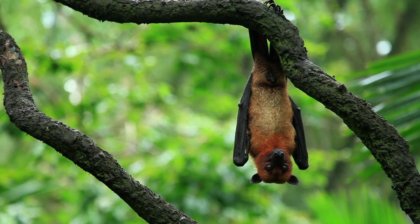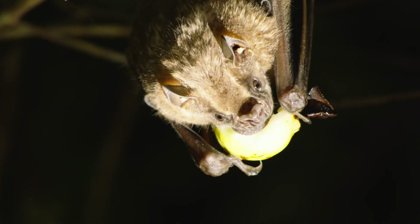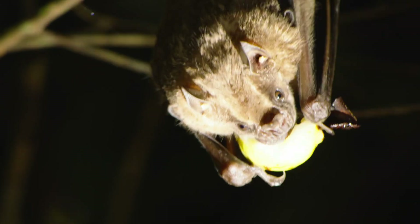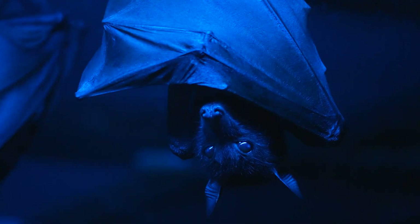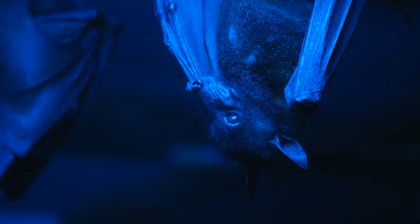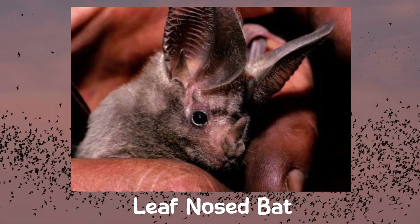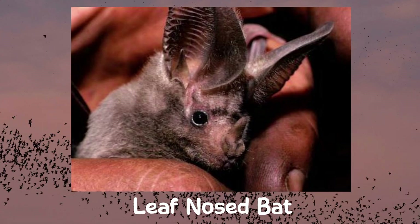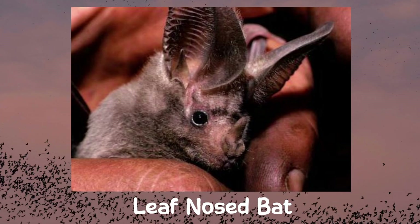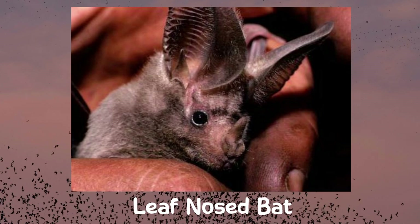Some bats have small, rounded ears, while others have long, pointed ones. Bats' eyes are generally small compared to other mammals, but they are not blind. Most bats have good night vision and some fruit bats can even see color. Some bats have unique nose shapes like the leaf-nosed bat, which has a leaf-like structure on its nose that helps them with echolocation by directing sounds.